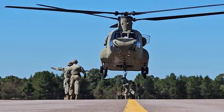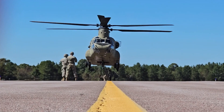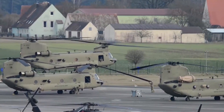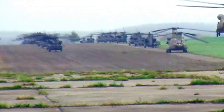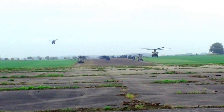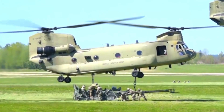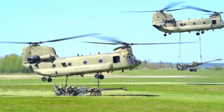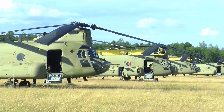The U.S. Army strengthens its fleet with an additional order for Boeing's CH-47F Block II Chinook advanced helicopters. The U.S. Army recently announced an order for additional Boeing CH-47F Block II Chinook transport helicopters, continuing their commitment to strengthen air transportation capabilities. The purchase is part of a modernization program to maintain military readiness to meet global challenges.